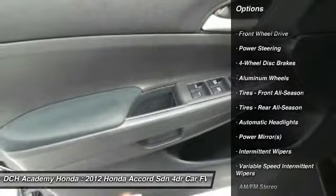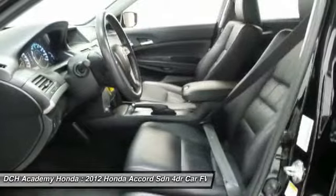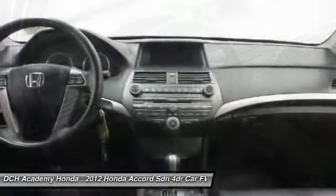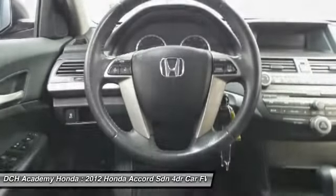Stability control, traction control, anti-lock braking system, keyless entry, steering wheel audio controls, leather-wrapped steering wheel, power steering, adjustable steering wheel, driver airbag, four-wheel disc brakes.